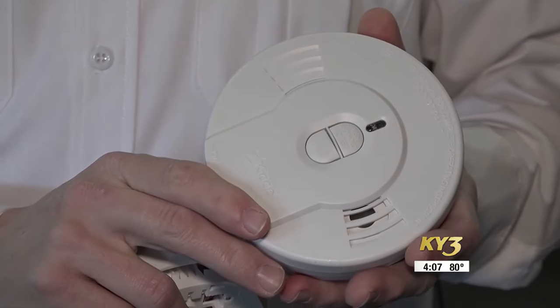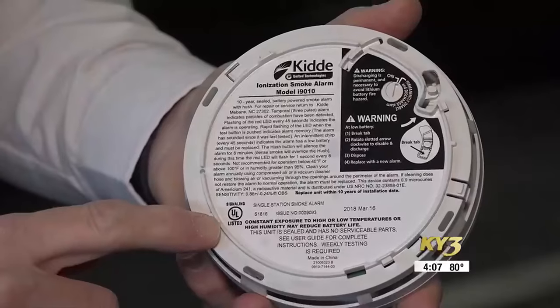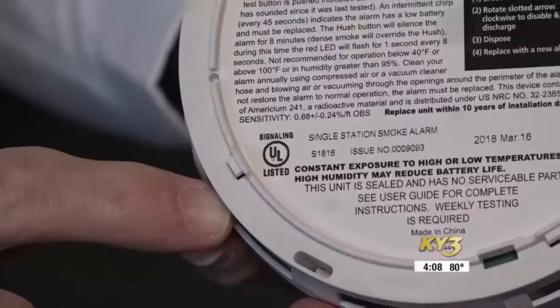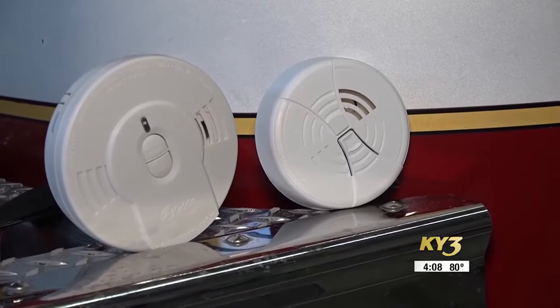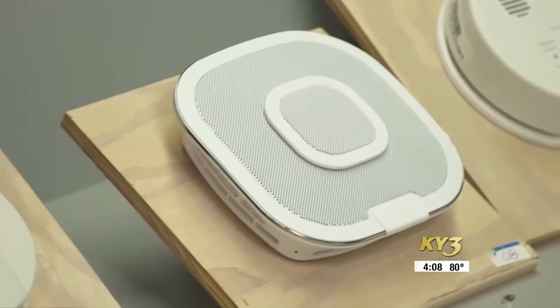Firefighters recommend you check your smoke alarms monthly to make sure they are in working order. However, with the upcoming time change, it is recommended you change your batteries in the smoke alarms and carbon monoxide detectors as well. Making sure everything's in working order — there are a lot of houses now that have all the smoke alarms interconnected. Making sure that if you push one, all of them are going off at the same time.